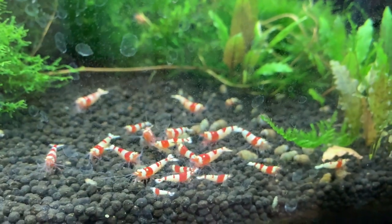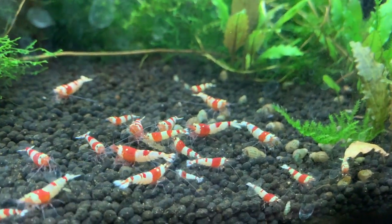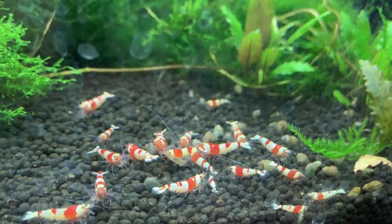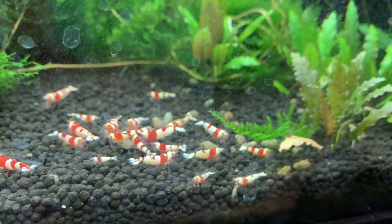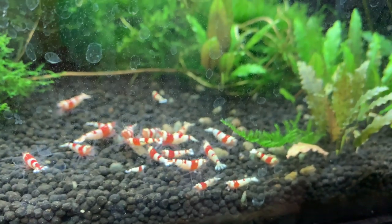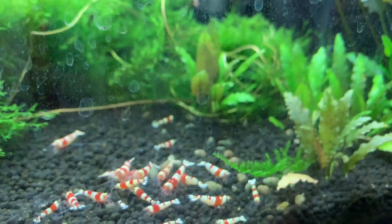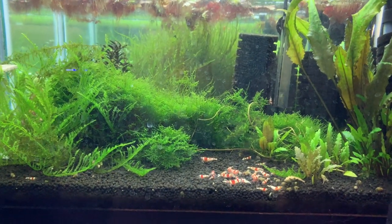Next door is the PRL tank. I'll take you over to the side here where a lot of them are eating. These guys have been doing real good — I've been seeing a lot of babies lately. I really like the color and pattern on these. They're by no means top of the line PRL, but they are good, in my opinion, a good looking colony for the most part. They're not going to win any awards, but I've enjoyed them and they've continued to breed for me slowly. Not nearly as much as my crystal reds, but they're doing good overall.